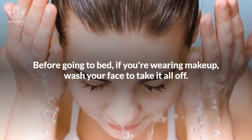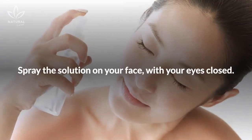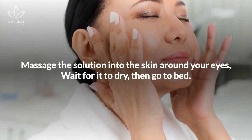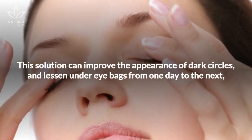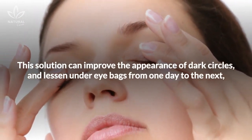Before going to bed, if you're wearing makeup, wash your face to take it all off. Spray the solution on your face with your eyes closed. Massage the solution into the skin around your eyes. Wait for it to dry, then go to bed. This solution can improve the appearance of dark circles and lessen under-eye bags from one day to the next.